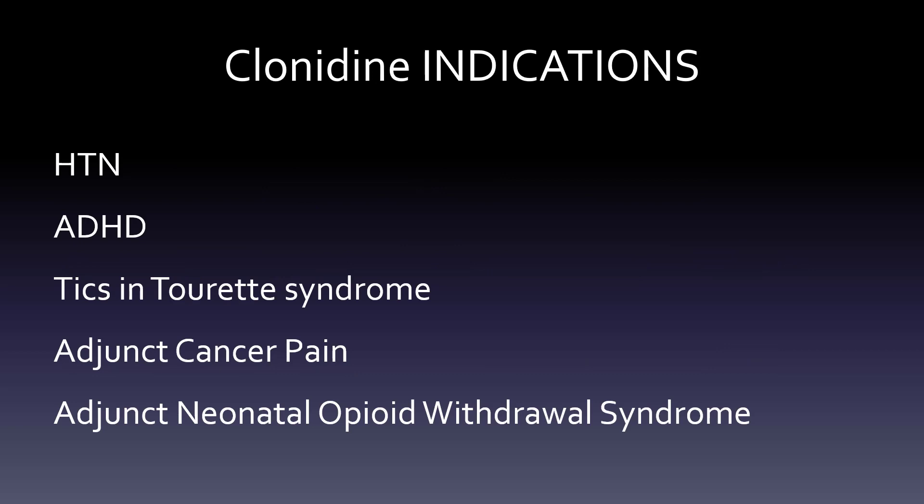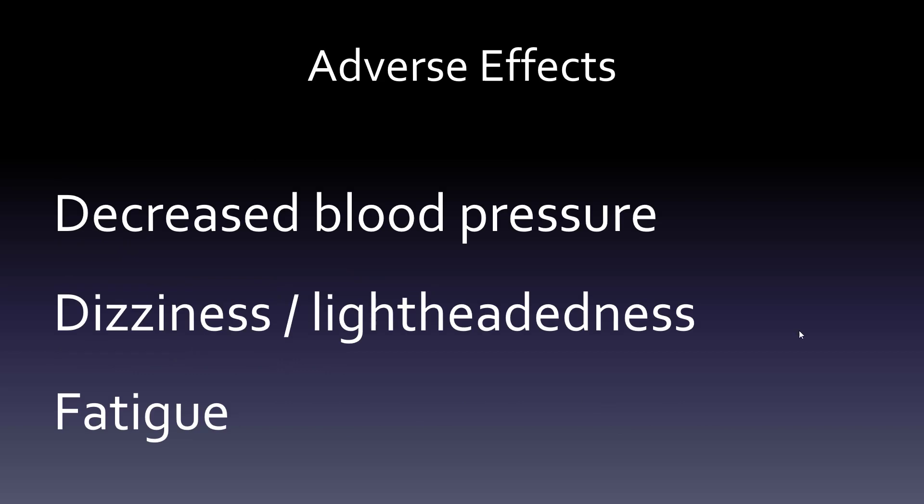Indications for clonidine include hypertension, ADHD, tics and Tourette syndrome. It can also be an adjunct for cancer pain and for neonatal opioid withdrawal syndrome. It's not the most commonly used drug today, but it's the alpha-2 prototype among the many alpha and beta medications.